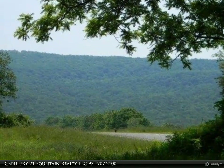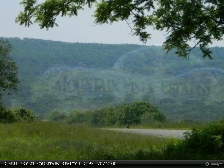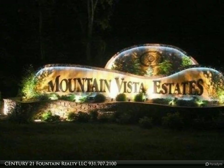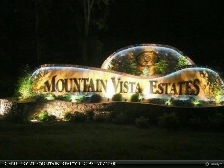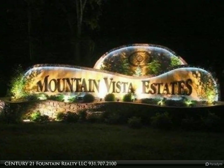Creek front lots, pond lots, cul-de-sac lots, and wooded lots are available. A clubhouse, pool, and tennis court are proposed. Take time out today to see the panoramic mountain views and visit this wonderful area.